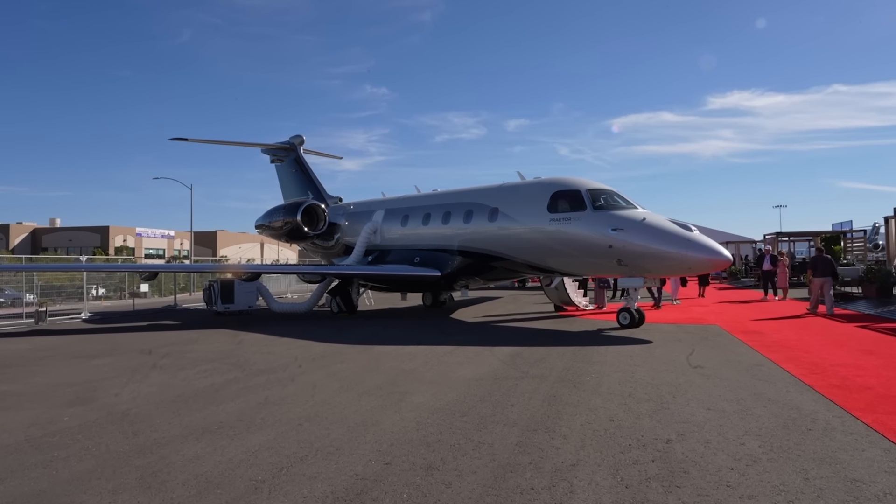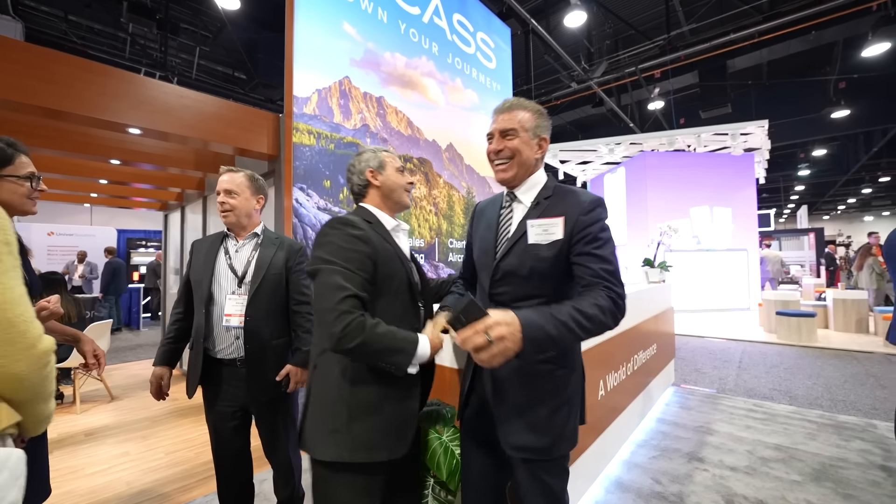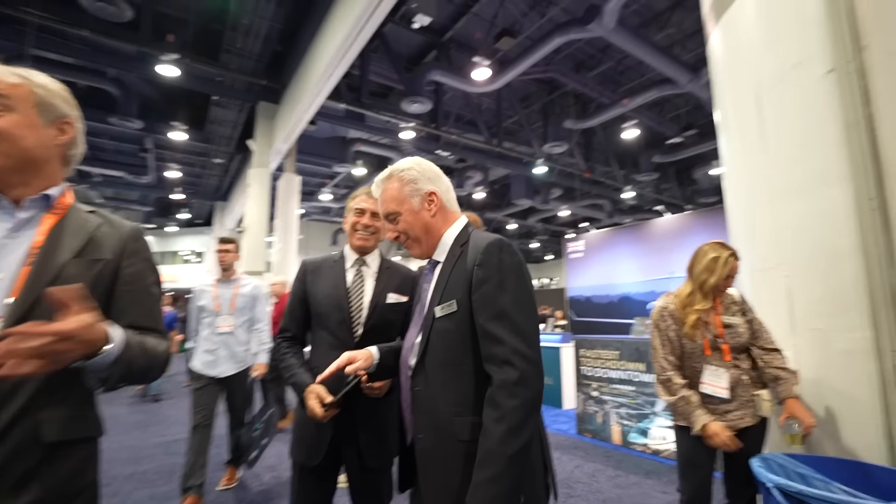We had a look at the Embraer Praetors, the new Falcon, and the Boeing Business Jet out on the static. It was then time to head back to the convention center for more meetings with potential clients and industry people. We're trying to find one of the brokers representing a seller we're trying to buy an airplane from — I just got confirmation that the deposit has been placed with the escrow agent — so we're trying to see if we can move this deal along. That's my first priority, and from there I have a couple other meetings to progress a few deals.